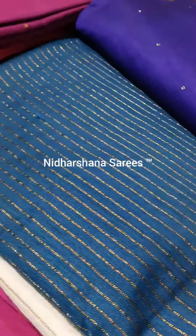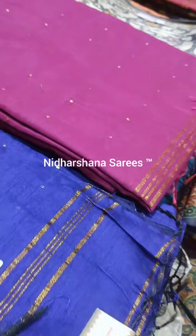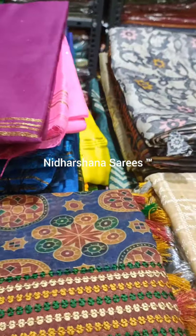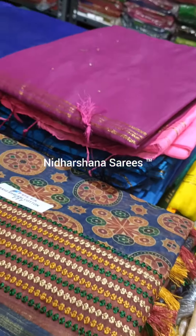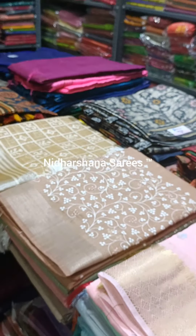All these saris I am bringing for tomorrow's live show as well as day after tomorrow's live show — as a part one and part two live show. So stay tuned at four o'clock tomorrow on Facebook, Insta and YouTube. Until then, this is Lakshmi signing off now. Bye-bye, take care.